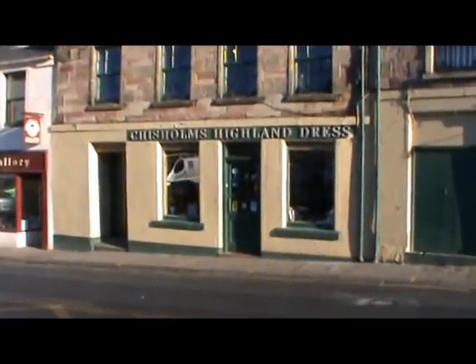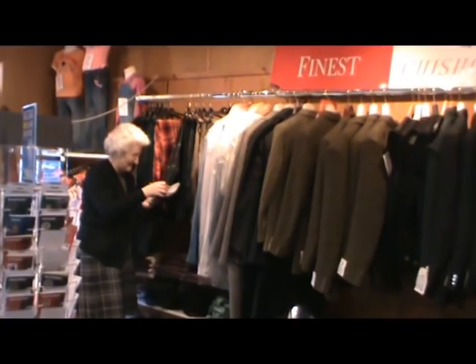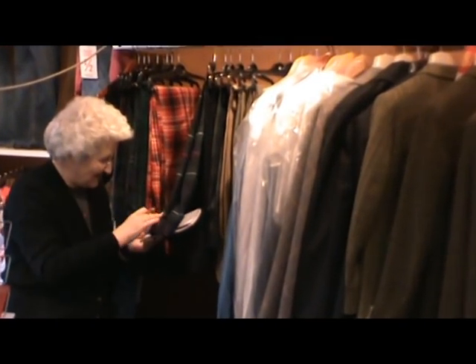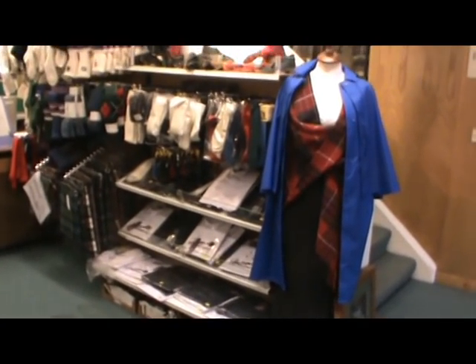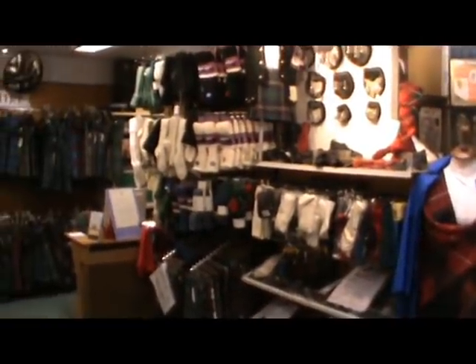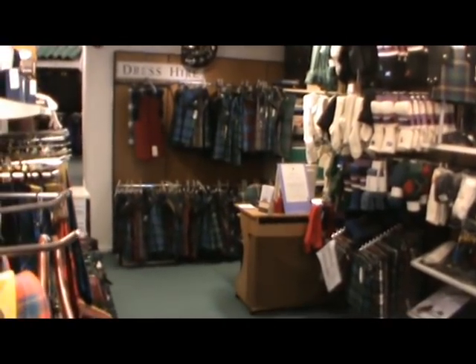This is Chisholm's Highland Dress and we've been in the business over the last half century. Our family have been into kilt making down the generations, and going back to before my father's time they were connected to the military, and many of them were master kilt makers attached to the regiments. So when my father started the business, we were fortunate in having many of our predecessors who produced these garments for my father.